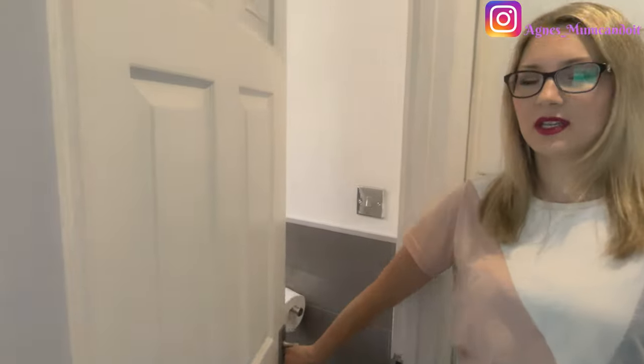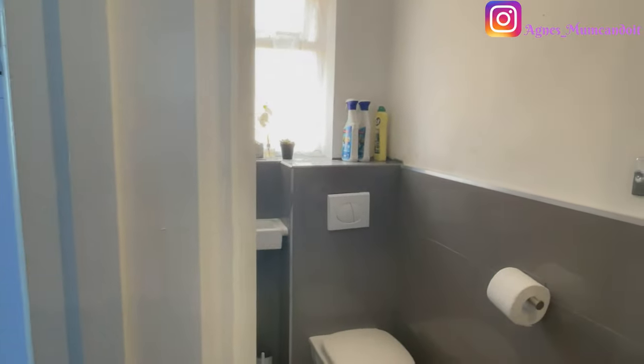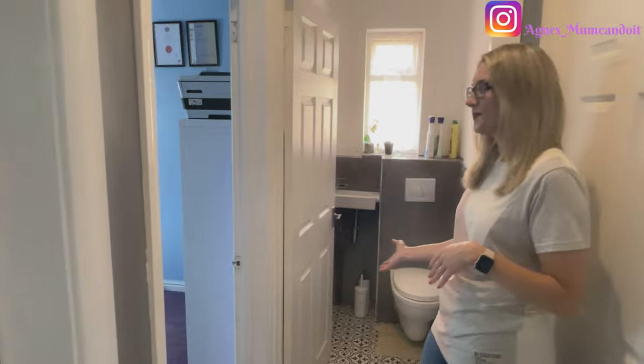The last two places to show are the bathroom and the toilet. The upstairs toilet isn't finished to the standard I'd want, but it's an additional toilet so when the kids are in a rush and someone's in the bathroom, they can always use it.